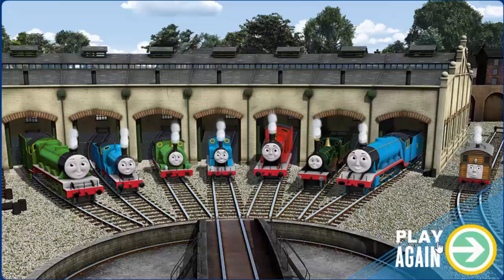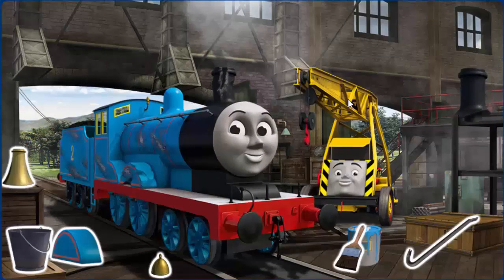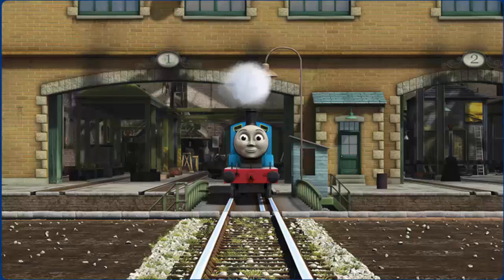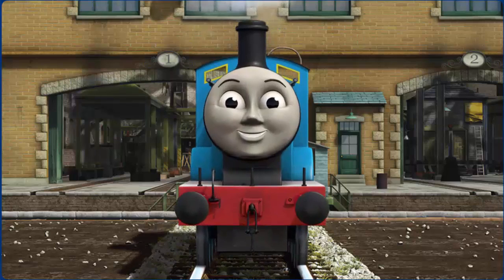Edward's funnel is broken and his paint is scratched. Great job, but there's still more to do. You fixed it! Edward is ready to be really useful again.